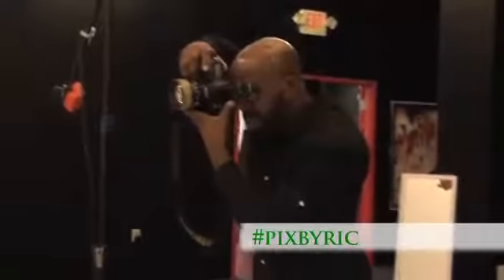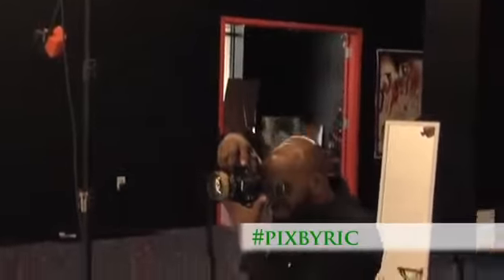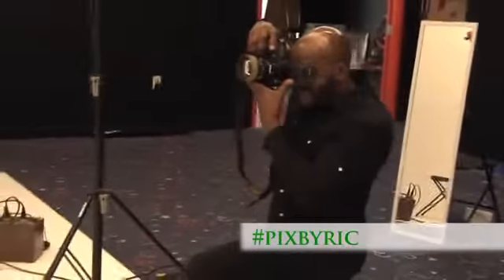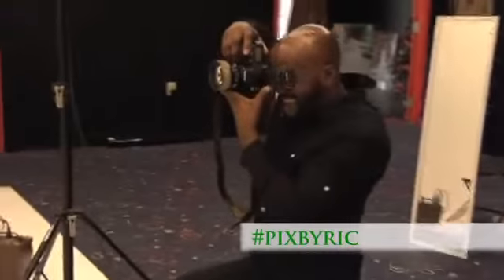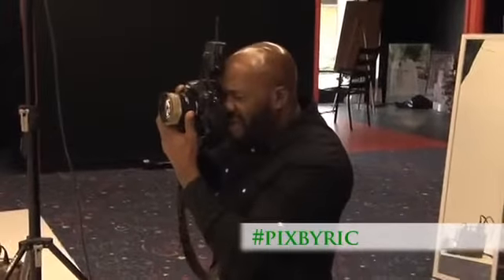My name is Rick Crank. I am a photographer. I've been doing photography for a long time. I started out doing weddings and events, sports, and eventually got into fashion and have found that fashion is not a bad place to be.